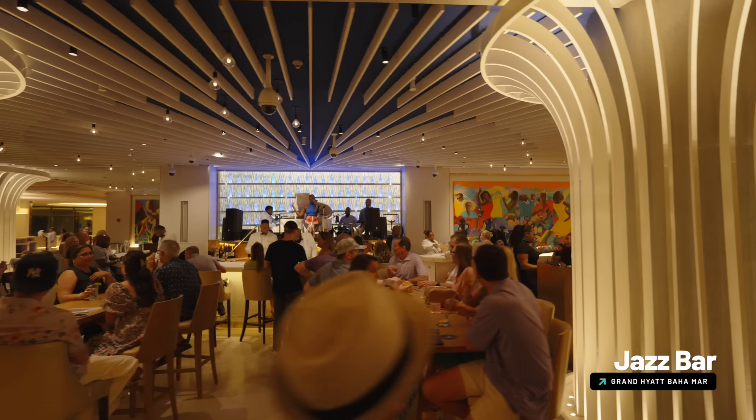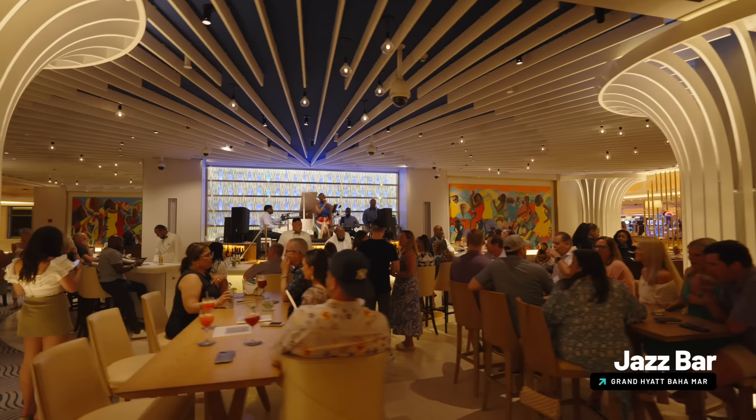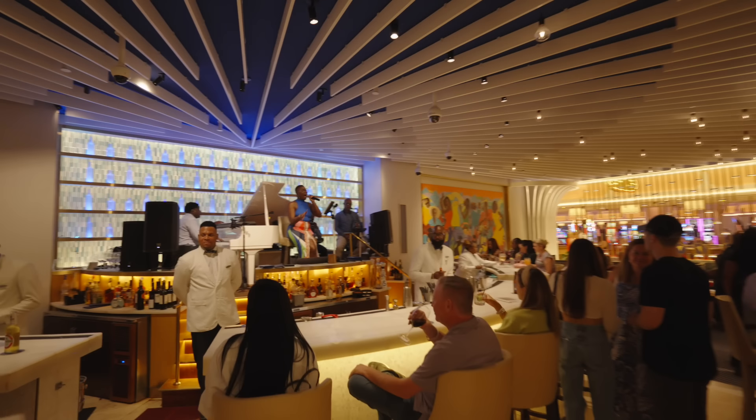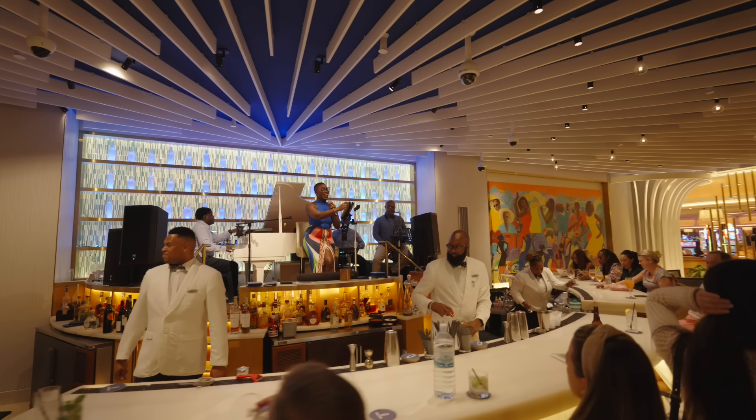One of the places you don't want to miss is the Jazz Bar. This was the place to be in the evening — they have live musicians, music, and cocktails. You can also get small bites there. It's a cool place to gather at night.